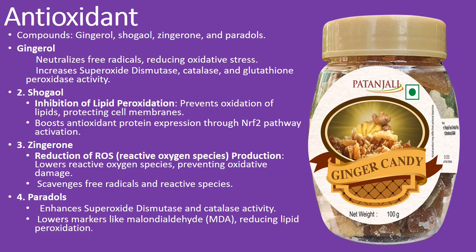Gingerol: this powerhouse neutralizes free radicals, reducing oxidative stress. Plus, it ramps up the activity of key antioxidants like superoxide dismutase, catalase, and glutathione peroxidase. Shogaol tackles lipid peroxidation, shielding your cell membranes, and also boosts antioxidant proteins by activating the NRF-2 pathway.